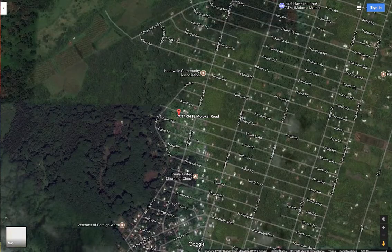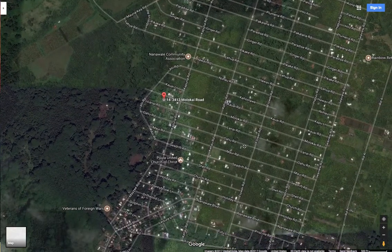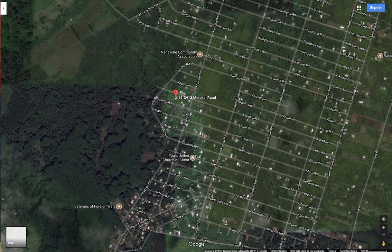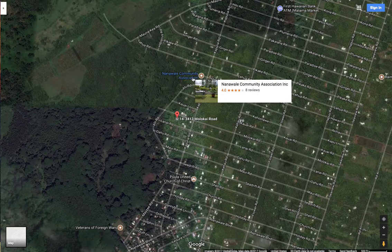Here we are — this is where the property is, located on Kupuna Road and Molokai Road. Inside the community, there's a lot of things to do as well. This is the association right here. There is a $99 association fee annually, and they do a really good job maintaining the properties and the community itself.